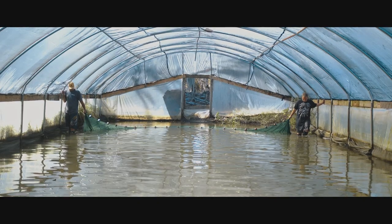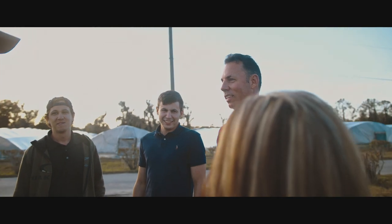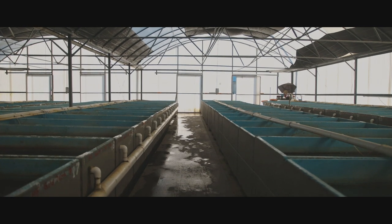One such partner is 5D Tropical, a family-owned fish farm near Tampa, Florida. There are five of us in the family — my mom, my dad, two boys, and one sister. With that and our last name Diaz, we went with 5D Tropical. The business started with five acres.